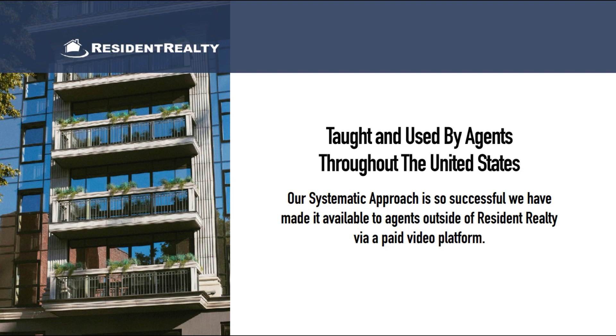The systematic approach is so successful, we've made it available to agents outside of Resident Realty throughout the United States. This program will teach agents exactly how to build a successful real estate practice and stop wasting money on other lead generation systems that don't produce viable leads.